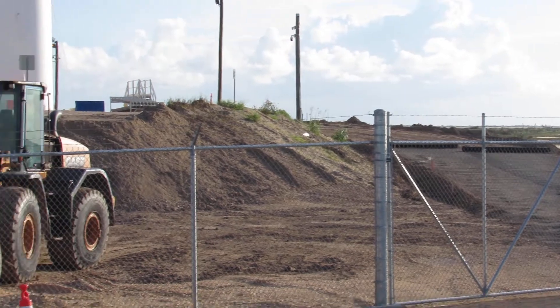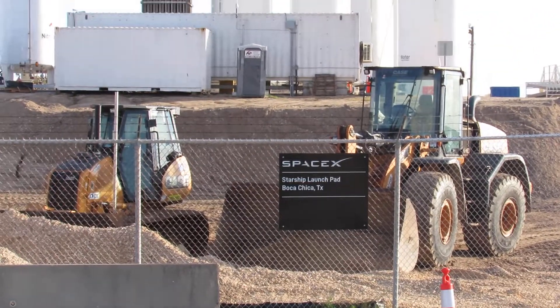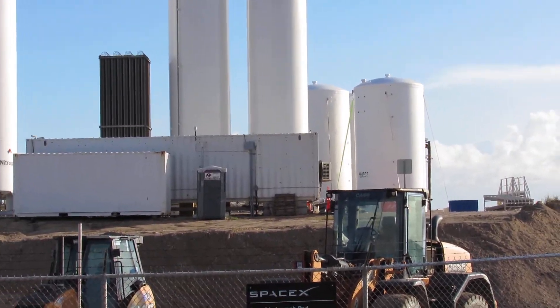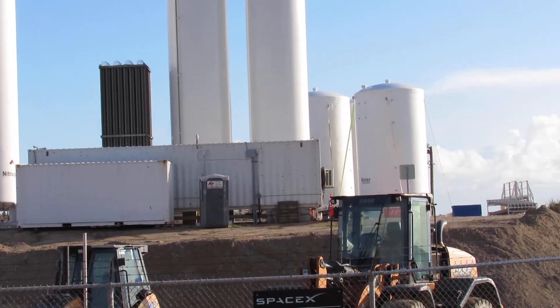There's the west gate to the launch area. You might be wondering where the ice machine is — the SpaceX ice machine is missing.